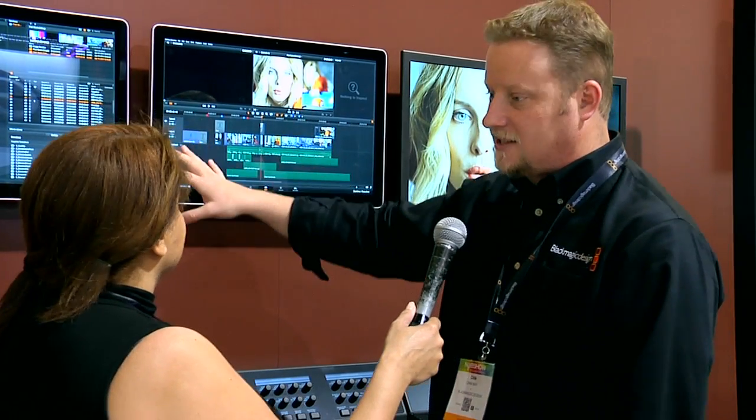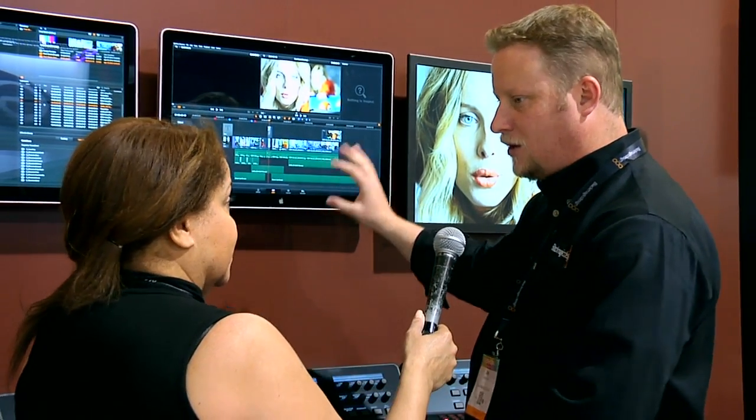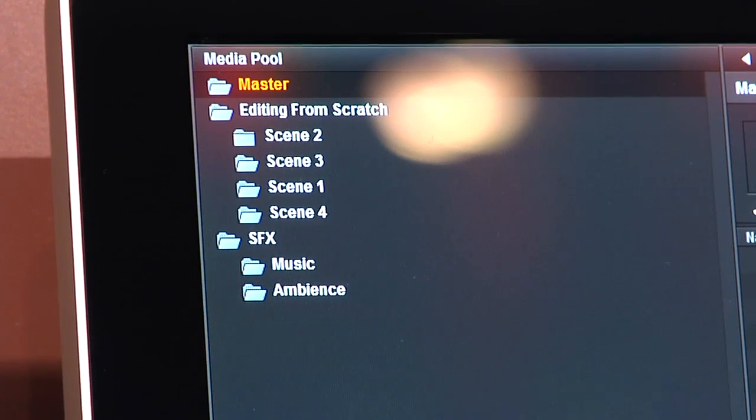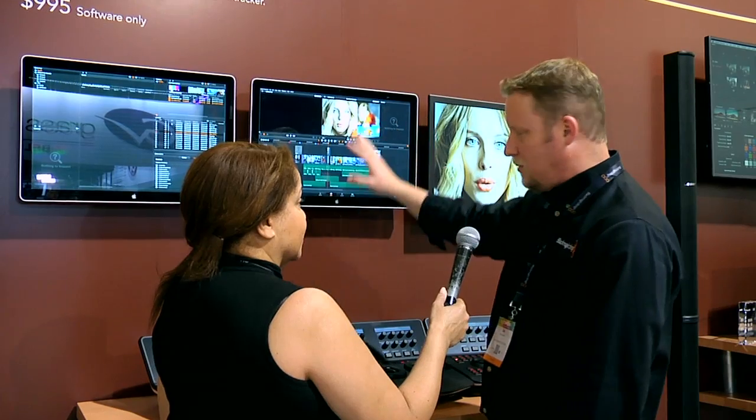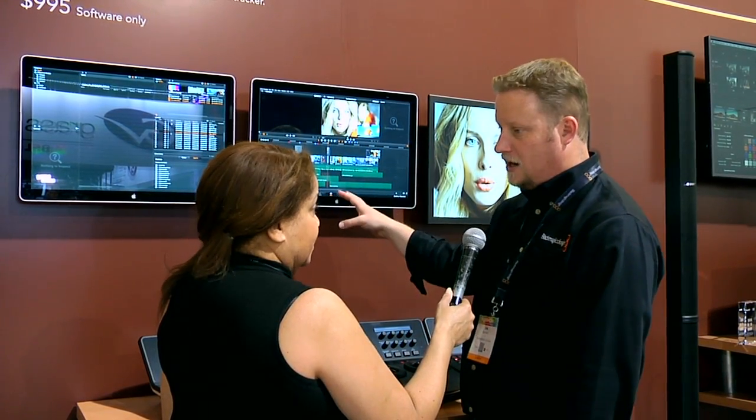Even this alone — two screens — that's a new feature for Resolve. When I was a color grader, it was OK to just be on one screen. But as an editor, I'm always asking: where's my media pool? I want my timeline. I want multiple windows. So a tremendous amount of editing features have been added here as well.